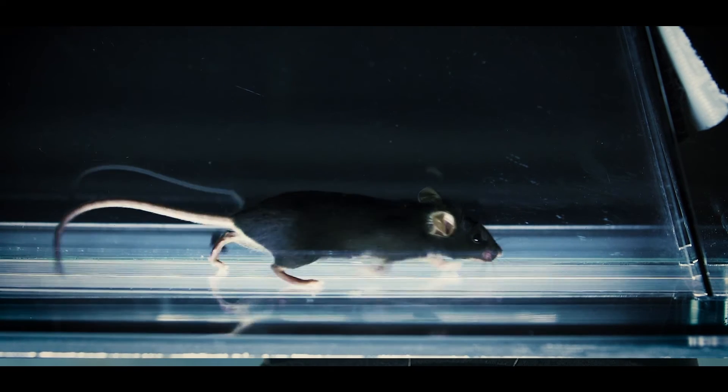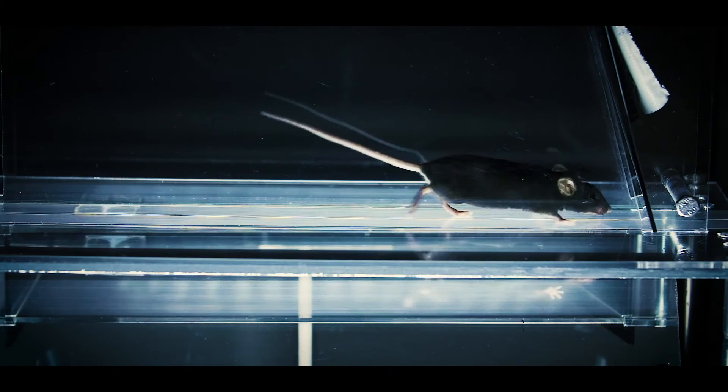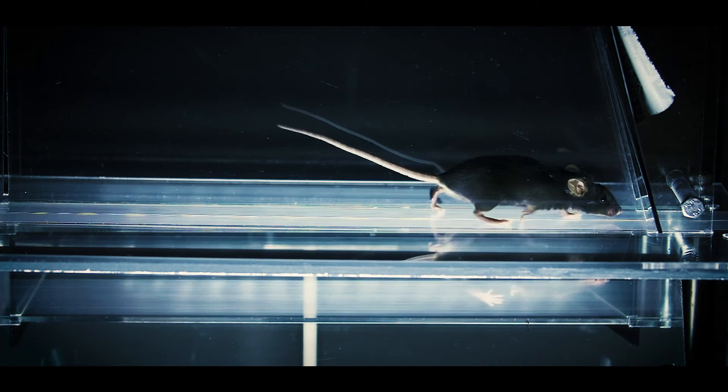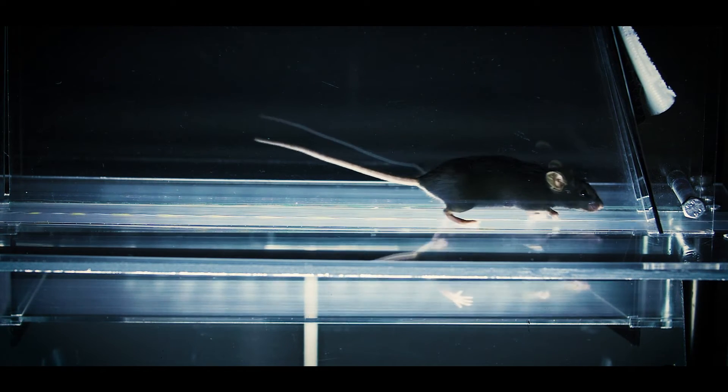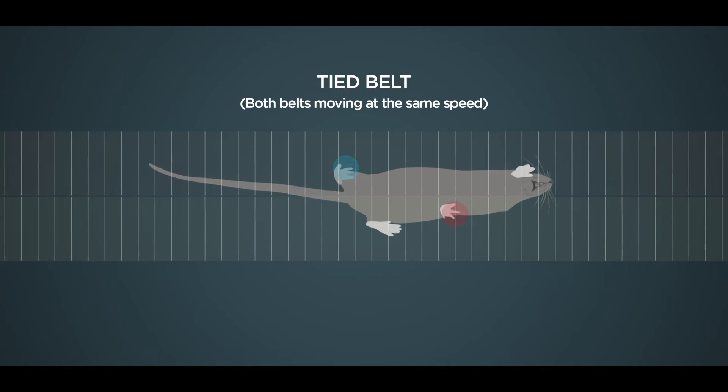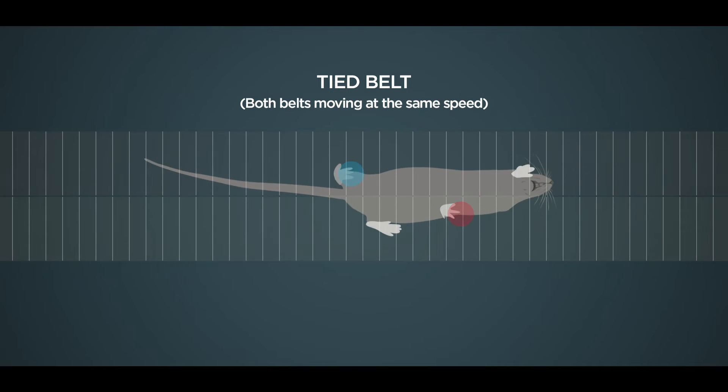Just like humans, mice learn to adjust both where and when they're putting their paws down in order to regain gait symmetry during split-belt walking. We analyzed how much each of the four limbs of the mouse contributed to this learned symmetry, and found that there were actually differences in how the individual limbs contributed to the learning.